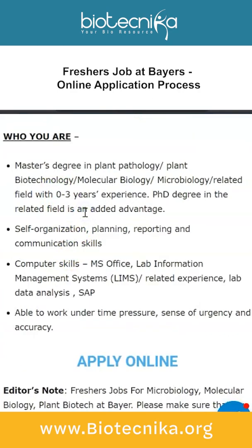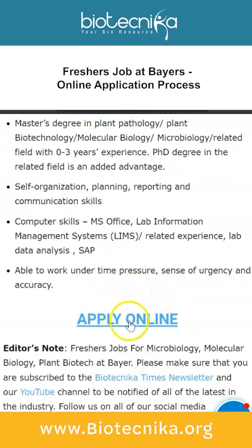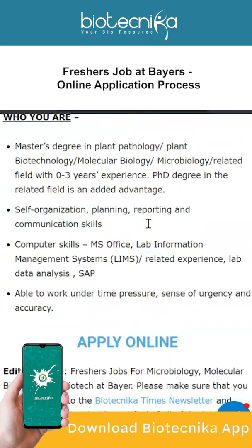Since it's a freshers job, anywhere from zero to three years of experience is what they're looking for in this executive vacancy. If you want to apply, it's an online application process — the link to apply online is given on this page, which is linked in the description box.